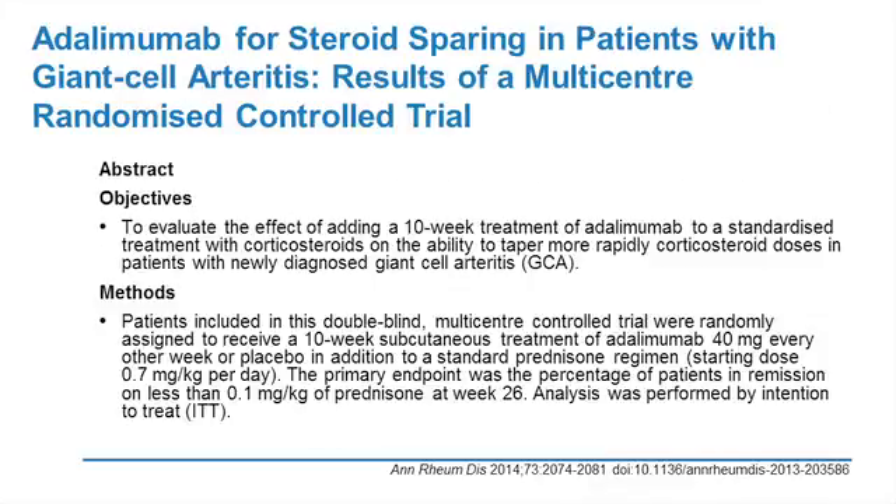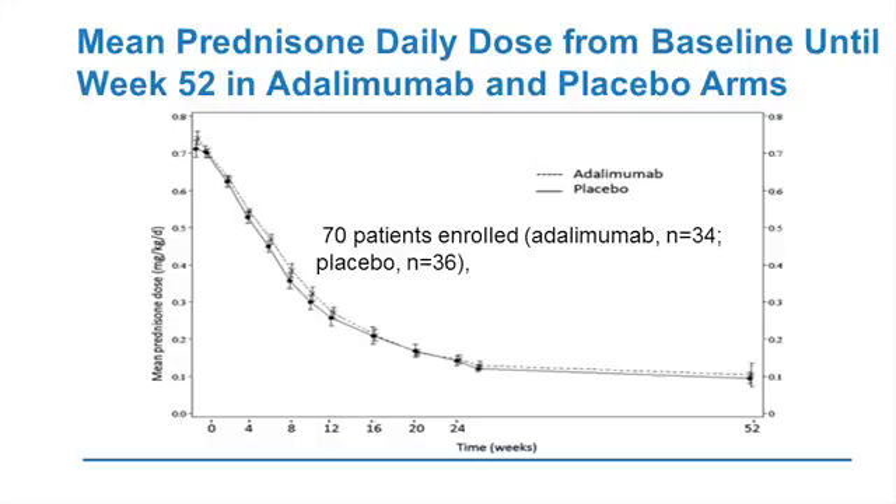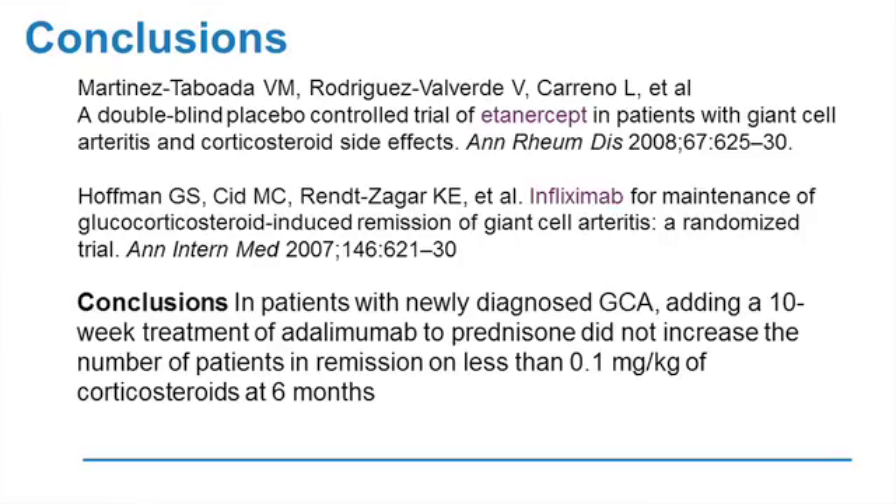Finally, adalimumab as a steroid-sparing strategy for giant cell arteritis — the data clearly show no evidence of benefit whatsoever. This adds to previous randomized controlled trials in both GCA and PMR showing failed therapy with etanercept, infliximab, and now adalimumab. It's certainly back to the drawing board. We now await the pivotal tocilizumab trial, which is fully enrolled, and perhaps in a year we may see the first data from that.